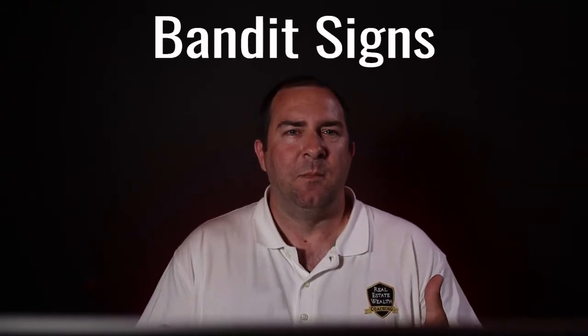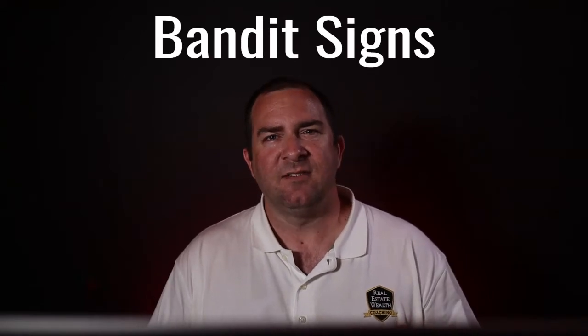Strategy number two is putting out bandit signs. These are signs that you might have seen around your city, usually in high-traffic areas on corners or even up high on telephone poles. They normally have a very simple tagline such as 'We Buy Houses — Fast Cash Offer' with a phone number. Most wholesalers will order these signs from an online company. Bright colors usually work best so they stick out.